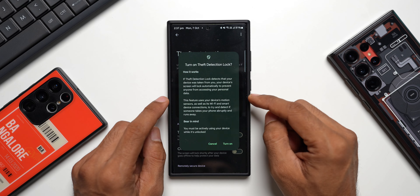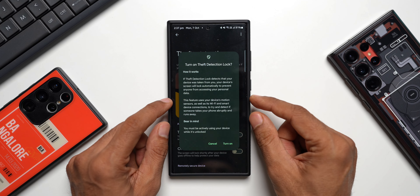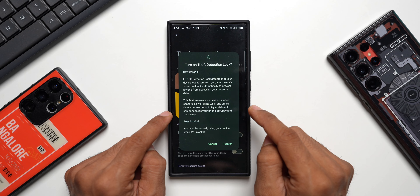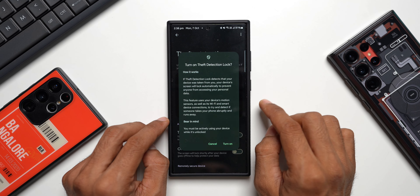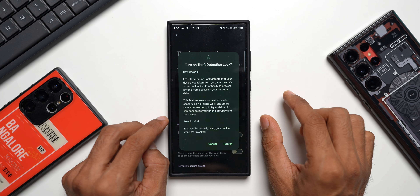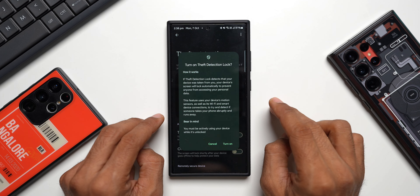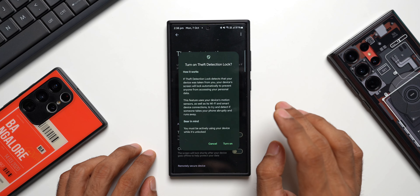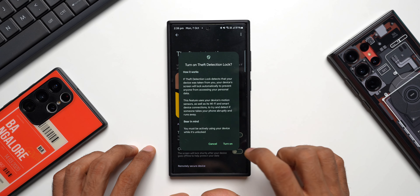This is very important — it clearly states how theft is detected. Google uses AI and machine learning algorithms to detect the theft. Whenever somebody steals your phone, it uses the motion sensor as well as Wi-Fi and smart device connections to detect if someone takes your phone abruptly. It detects motion immediately after the phone is snatched — if someone runs, bikes, or drives away, the phone detects that fast motion and knows it has been snatched. It doesn't just depend on the motion sensor; it depends on various other aspects combined.